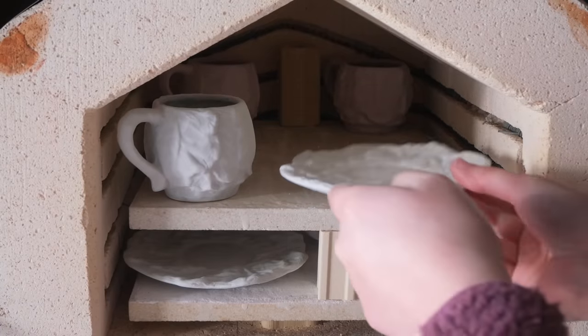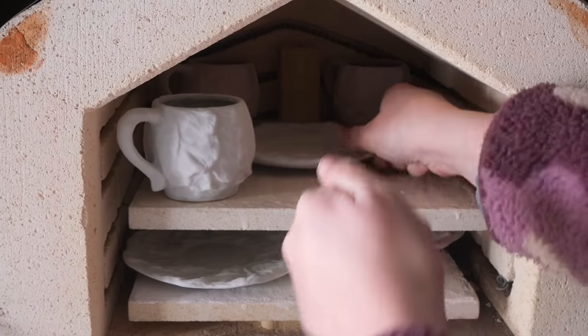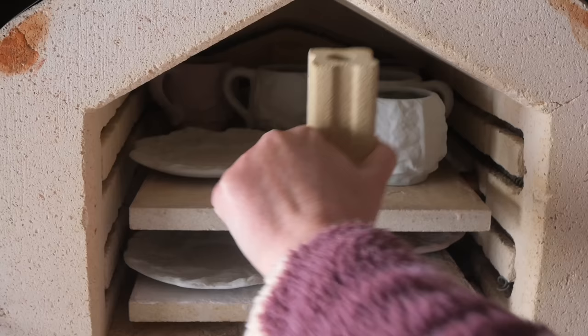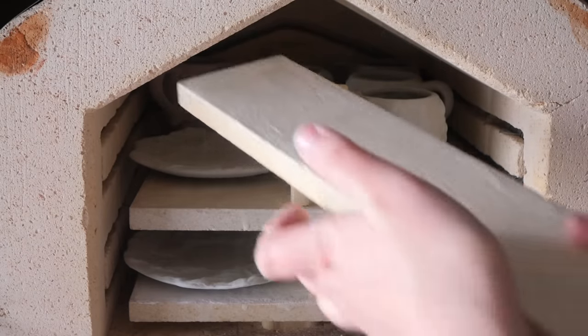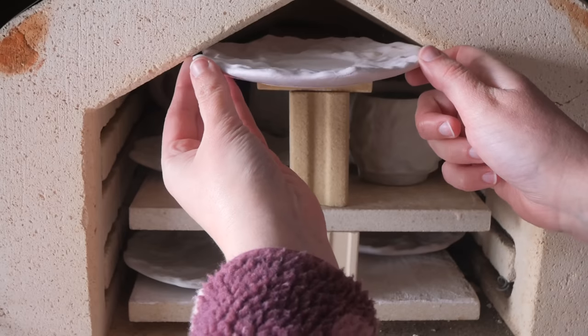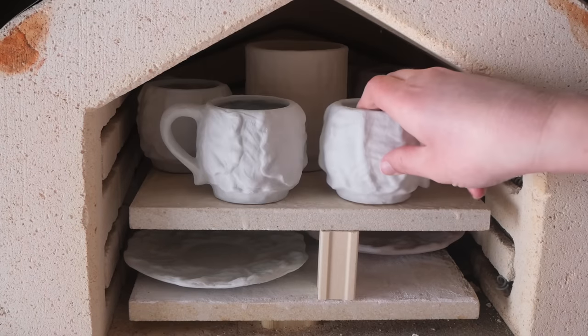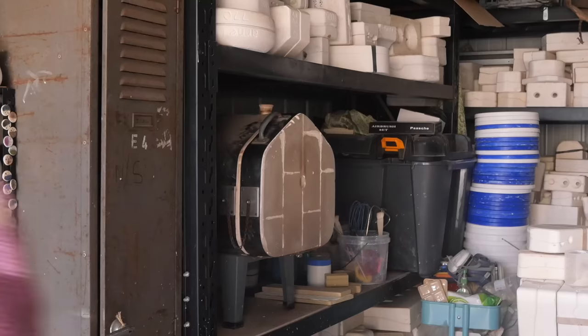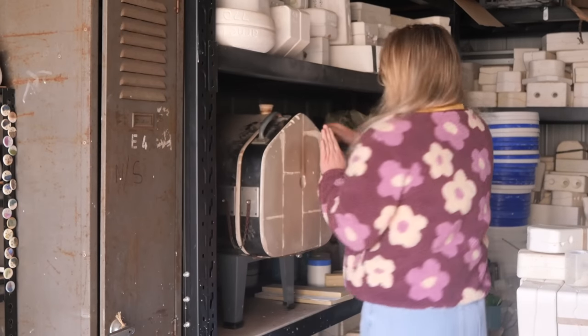I pack all of these in the kiln and try to fit all five plates and five cups, but after a bit of Tetris I couldn't fit the last saucer in — I'll pop that in another firing later in the week. I'm actually impressed with how much I did fit in.